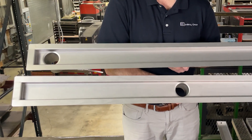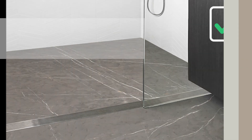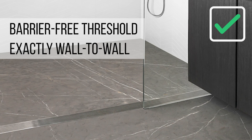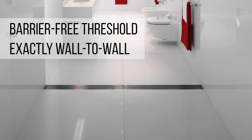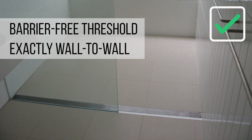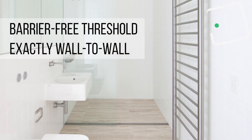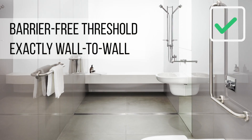That includes the outlet location in relationship to the floor joists. Barrier-free showers are something we're seeing more and more of — they're more popular. When doing a threshold, it's very important to get exactly wall-to-wall. Otherwise, you risk the chance of getting water to leak out into the dry area of the shower. So having something exactly wall-to-wall is important when doing a threshold installation.